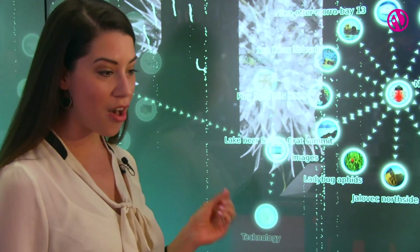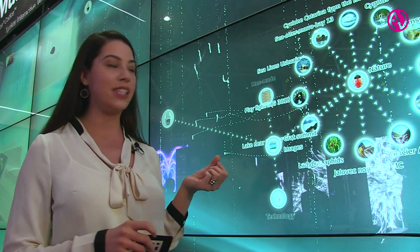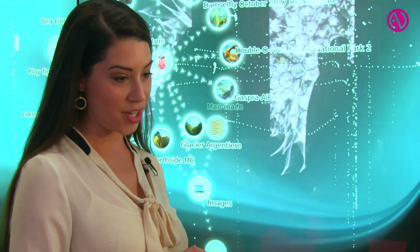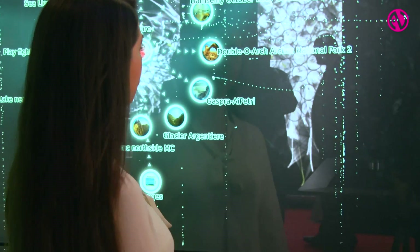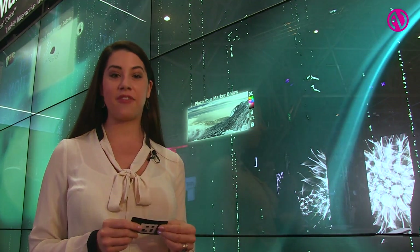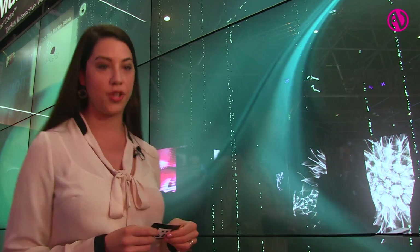Multi-taction iWall includes a customized multi-taction Experience application. It is a scalable multi-user application designed to present a wide range of rich media content in a playful way. Many apps provide additional functionality such as social media integration. Experience supports multi-taction CODIS user identification as well as IR pin input to engage with users in new ways.